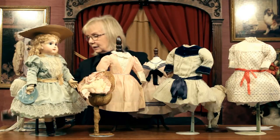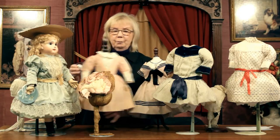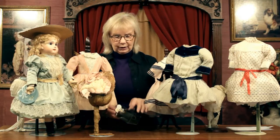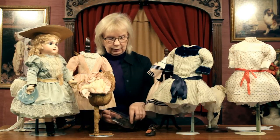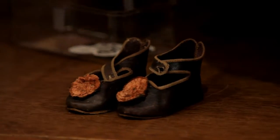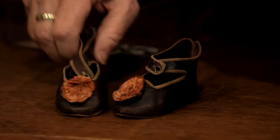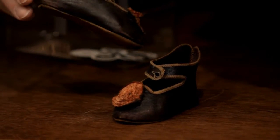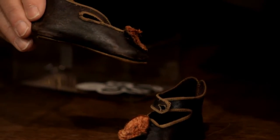This is not with that doll, but I did want to show you. This is the type of thing that serious collectors are always looking for. And those are original shoes because, as I said, Jumeau made everything in his own factory. If you can have the original shoes on your doll, that's very desirable. Very typical, the way it's made with the overcast stitching around the side.